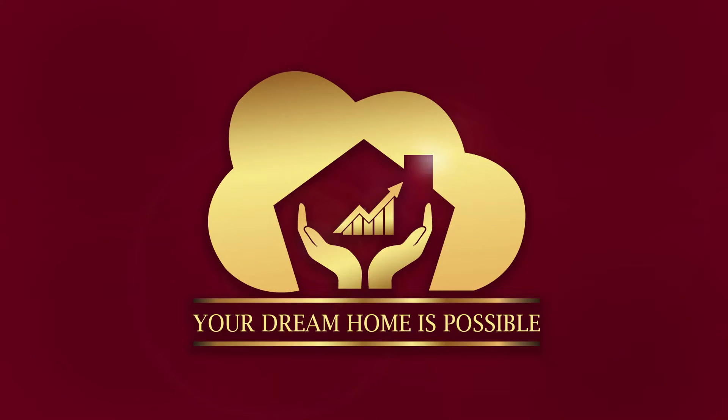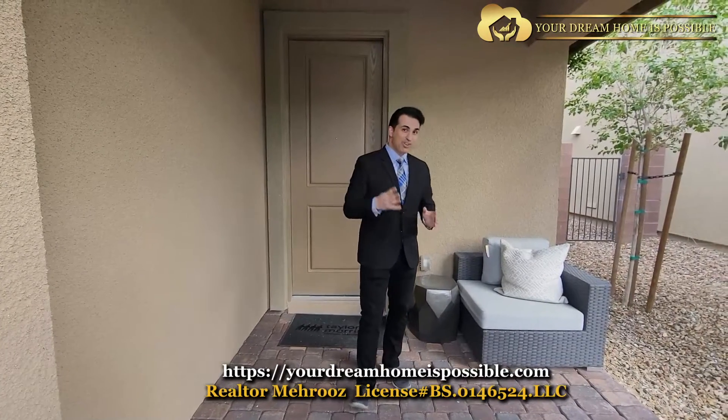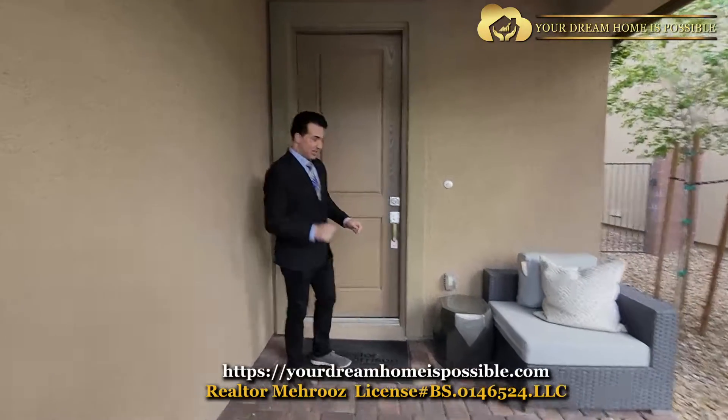Hey everyone, today we are here at Taylor Morrison at Summerbeam. We are going to tour four different plans for you, and these floor plans have a lot to offer for the price. Without further ado, let's go inside and check it out.